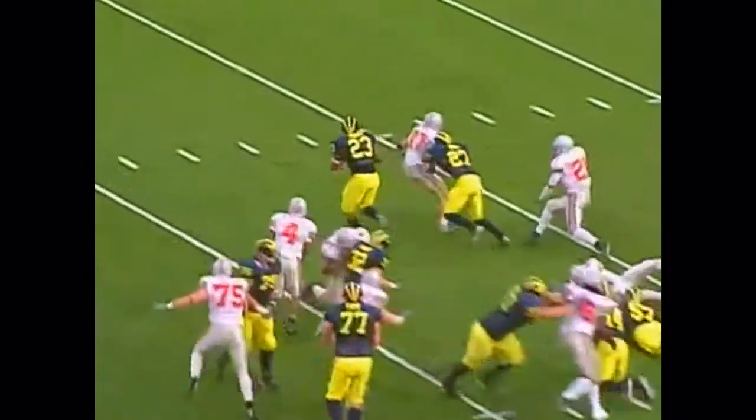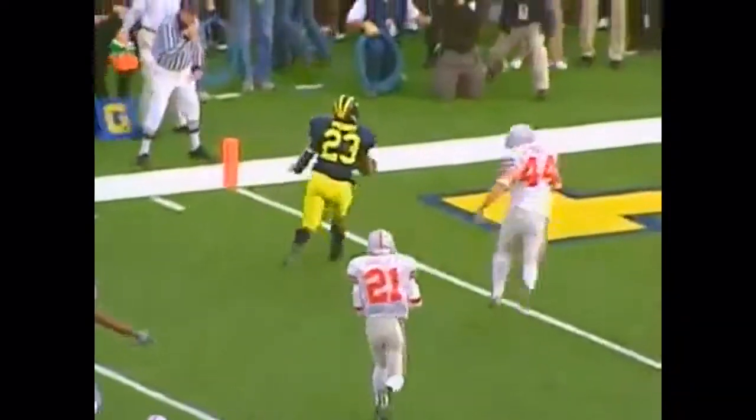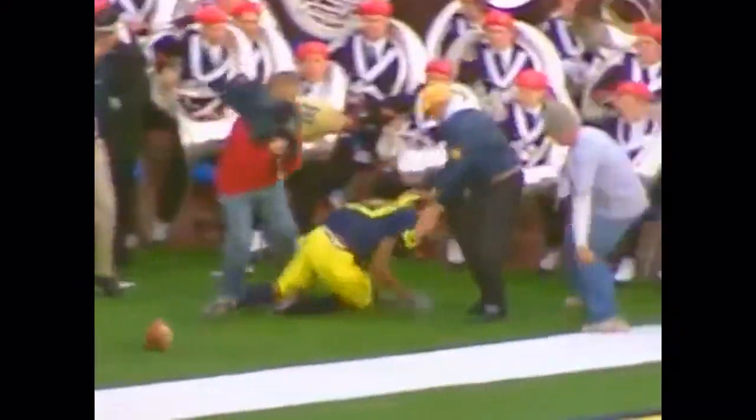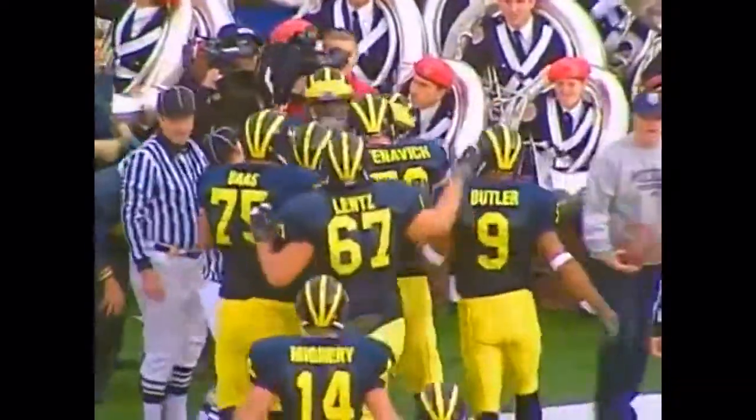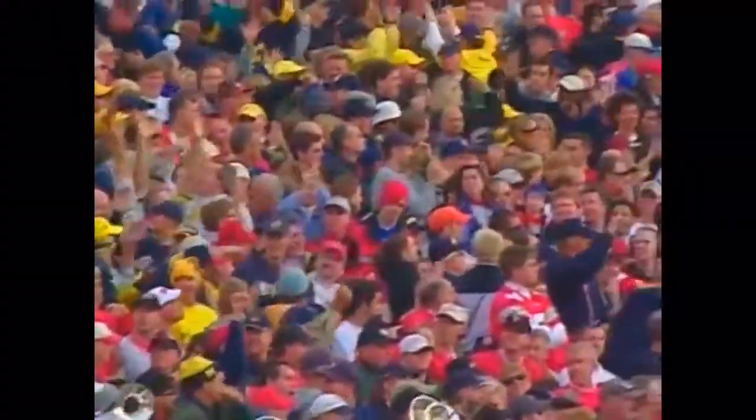Here's Perry again — high steps in left side, breaks outside. The 10, the 5 — touchdown Chris Perry! From 15 yards out he scores again. What a performance.